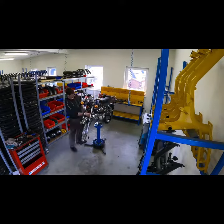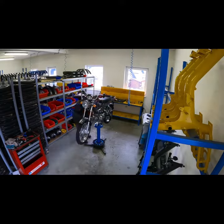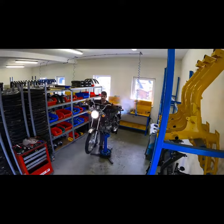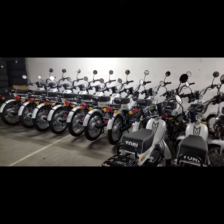Once the bike is assembled, we always want to make sure that we have good quality, so we test every single unit before it gets put into a nice box and shipped to the U.S. That's a must for us at Roland Motors.